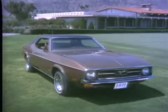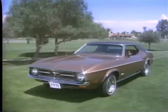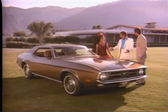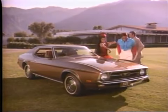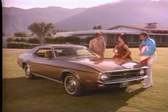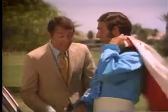Here is America's answer to the great European road cars — but how does a great European road car designer feel about it? Over here, sir — our new Mustang Grande, the elegant one. One of six completely new Mustangs for '71. That long sloping hood is something, eh?